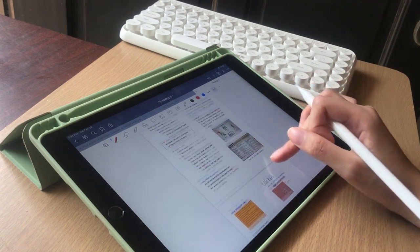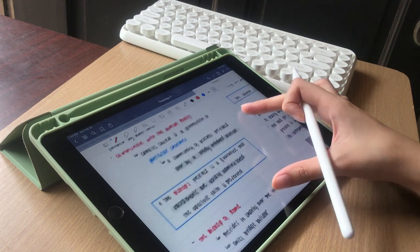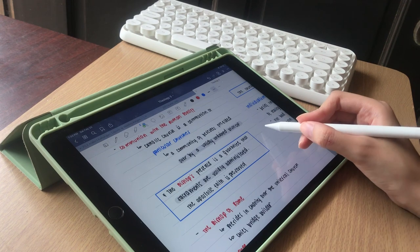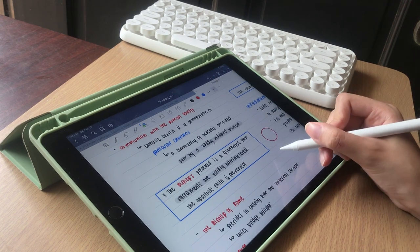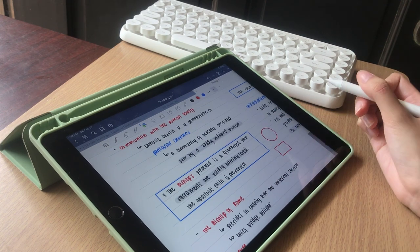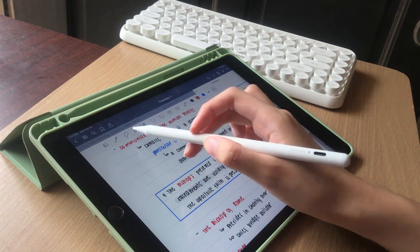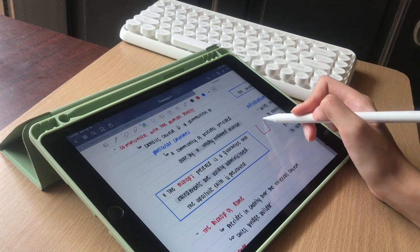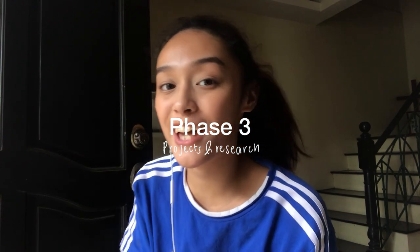To highlight some of my notes even more, I usually put them in boxes, which GoodNotes 5 allows you to do easily because it has a shape option that whenever you're drawing a certain shape, no matter how imperfect it is, it makes it perfect. And pretty much that's it. Phase 3 is for projects and researches.